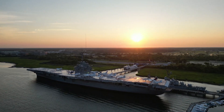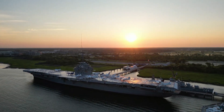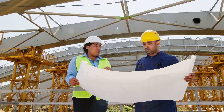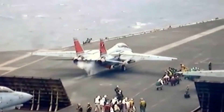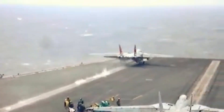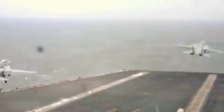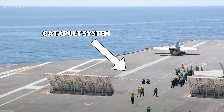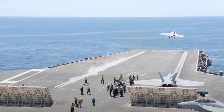Aircraft carriers are floating air bases with limited space, usually under 300 meters long. That's not enough runway for most jets. So naval engineers use a ski jump ramp to help launch planes into the air using upward momentum. The ramp angles the aircraft upward, giving it just enough lift to fly. Combine that with catapults, and you've got a gravity-defying slingshot.